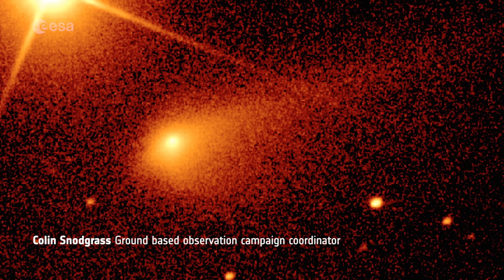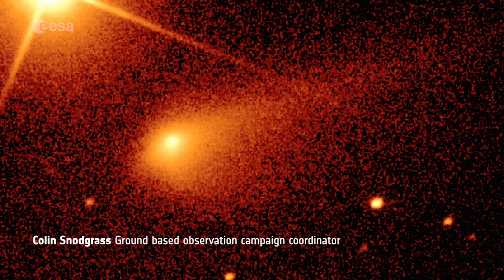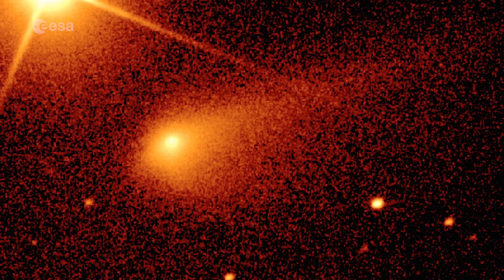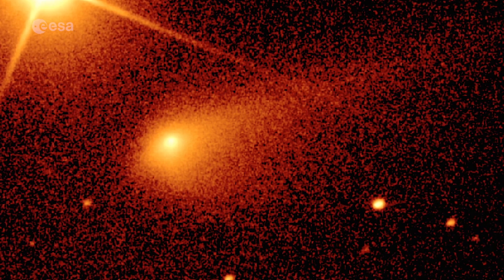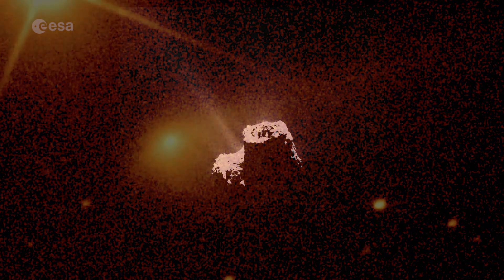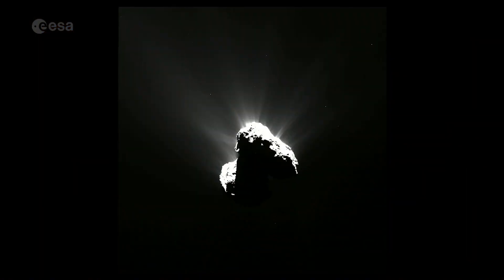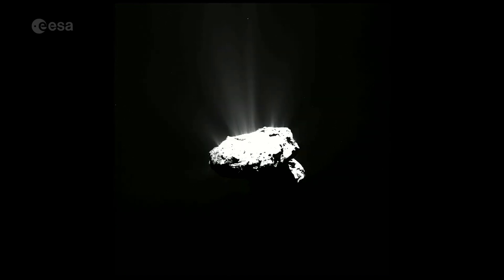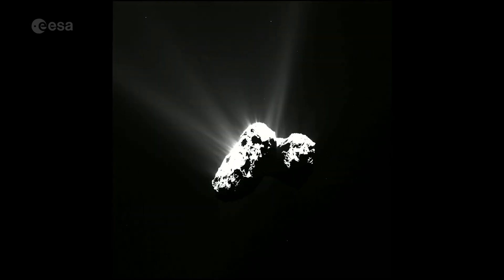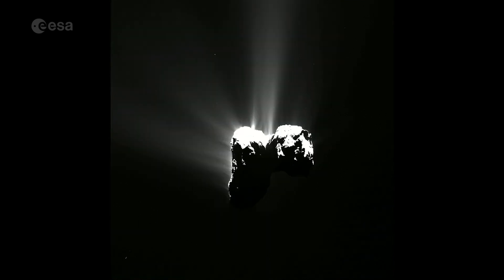The coma is thousands of kilometers across, the tail is millions of kilometers long, and of course Rosetta is only in the very center of this, looking at the details and understanding the comet near the nucleus. We're still trying to work out how you link from the many fine structures — the fine jets of gas and dust that Rosetta saw — to how that links to really large scales.